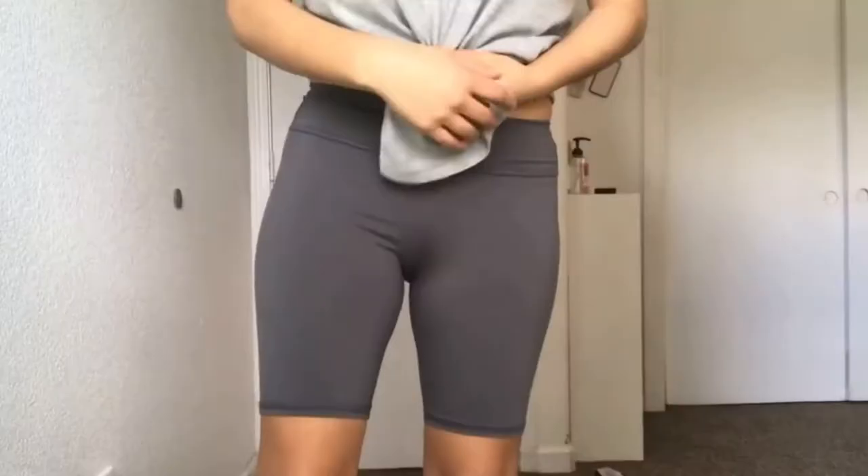And from the kids section, these biker shorts. They're just great biker shorts, really nice. I love this brand of activewear because it's just very comfortable and soft.